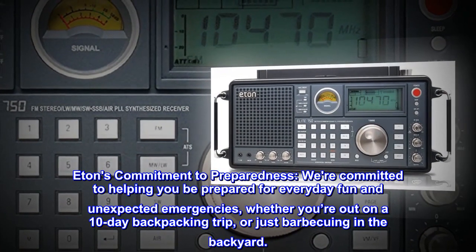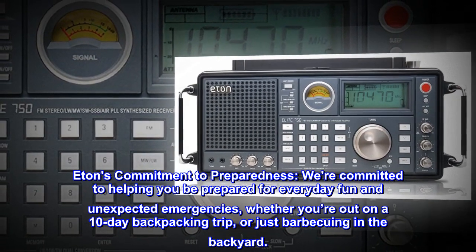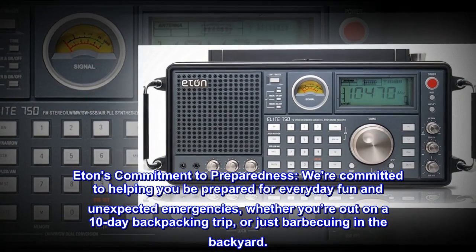Eton's commitment to preparedness — we're committed to helping you be prepared for everyday fun and unexpected emergencies, whether you're out on a 10-day backpacking trip or just barbecuing in the backyard.